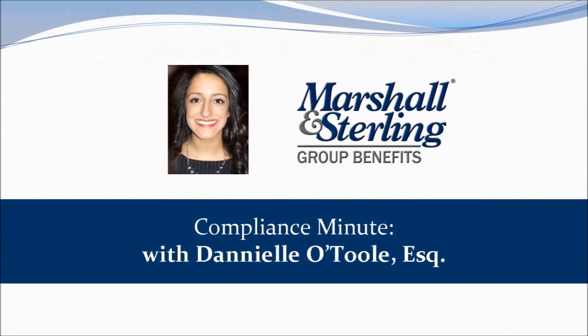That concludes this Compliance Minute. We hope you found this brief overview helpful. Thank you so much for joining us.